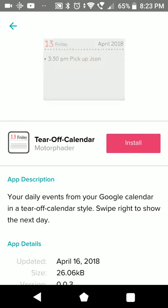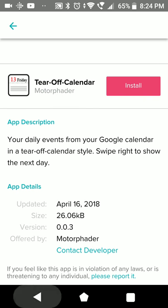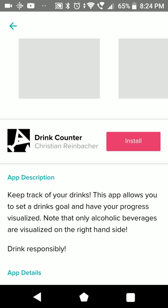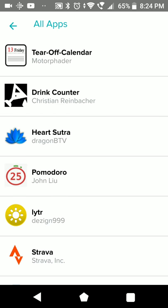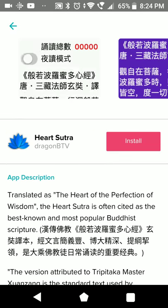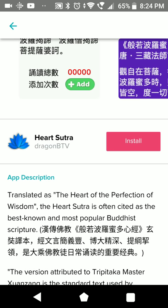Tier Off Calendar shows daily events from your Google calendar - quite tempting for me. Drink Counter - so you can probably track how much you drink. This is the Kama Sutra, so you can read a book on your Ionic - actually.